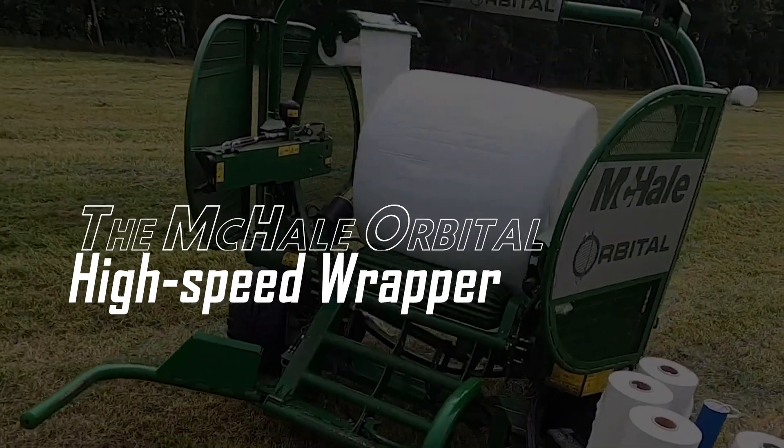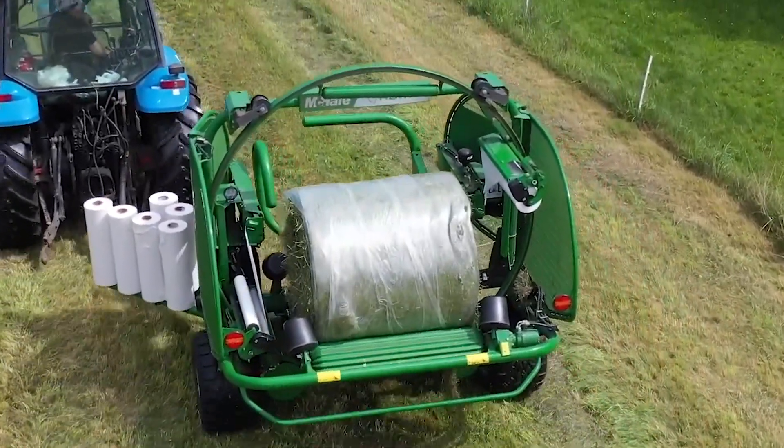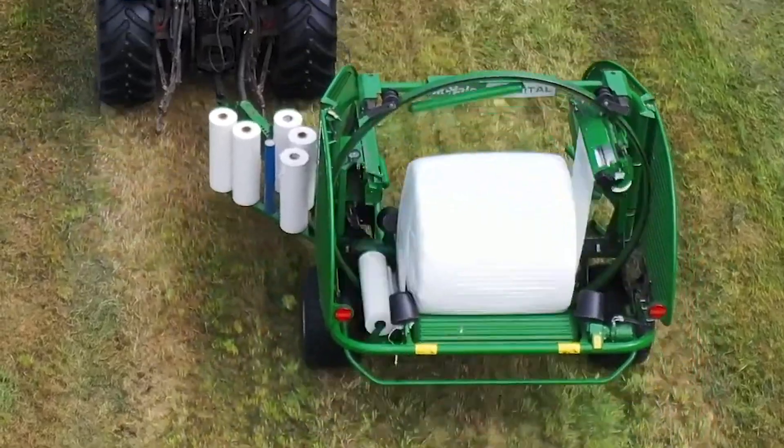Number 11: The McHale Orbital High Speed Wrapper. Some machines are built to make bales of hay and leave them lying around in the field. The job of the McHale Orbital is to find these baled treasures and wrap them for preservation and transportation.